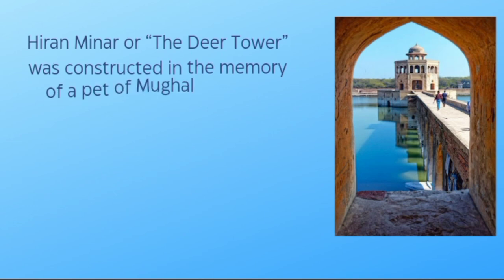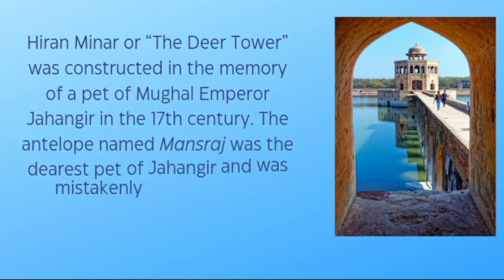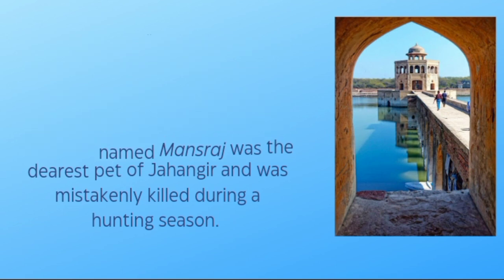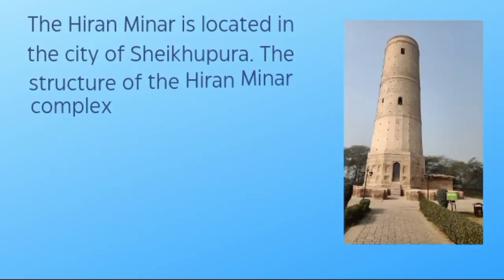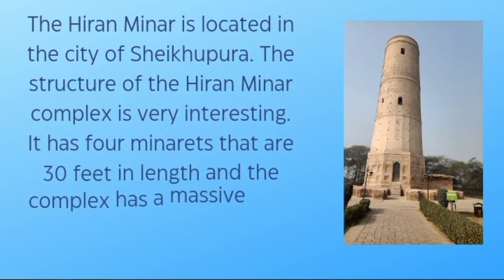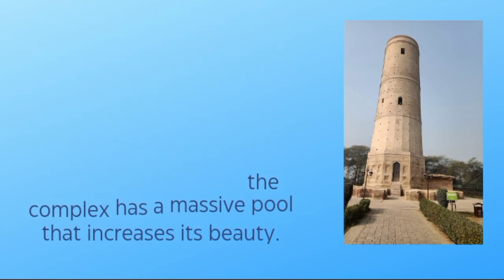Hiran Minar, or the Deer Tower, was constructed in memory of the pet of Mughal Emperor Jahangir. The antelope named Mansaraj was the dearest pet of Jahangir and was mistakenly killed during a hunting season. The Hiran Minar is located in the city of Shekhupura. It has four minarets that are 30 feet in length, and the complex has a massive pool that enhances its beauty.